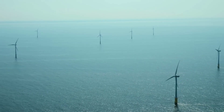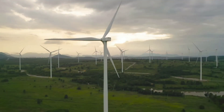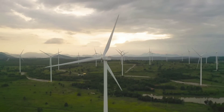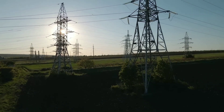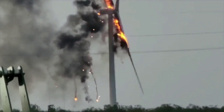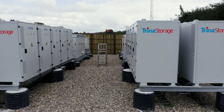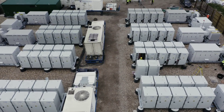But wind power has a big problem: intermittency. This means that wind power is not always available when we need it, because the wind speed and direction can change unpredictably. This makes it hard to integrate wind power into the grid, which requires a stable and reliable supply of electricity. If there is too much or too little wind power, it can cause blackouts or damage the grid infrastructure.